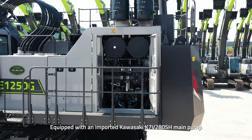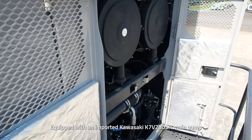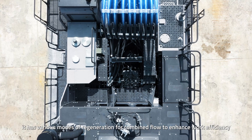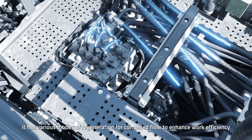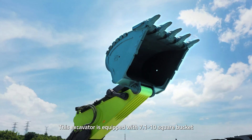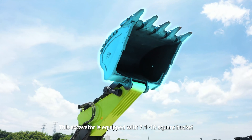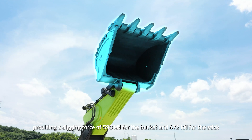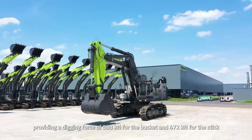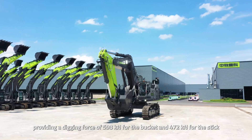Equipped with an imported Kawasaki K7V280SH main pump and a large-diameter main valve, it features various modes of regeneration for combined flow to enhance work efficiency. This excavator is equipped with a 7.1 to 10-square-meter bucket, providing a digging force of 598 kN for the bucket and 472 kN for the stick.